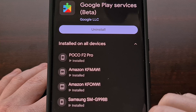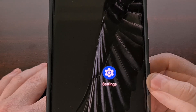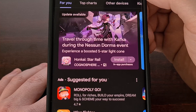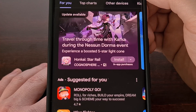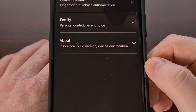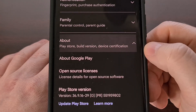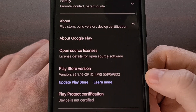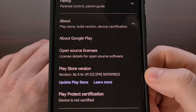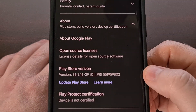Finally, we can check to see if there is a new update to the Google Play Store application. This is done by opening up the Google Play Store app and then tapping on your profile image in the top right corner. From here, we're going to select the settings option and then look for the about menu dropdown. Here, you should see an "Update Play Store" button that can be tapped to check if an update is available for your device.